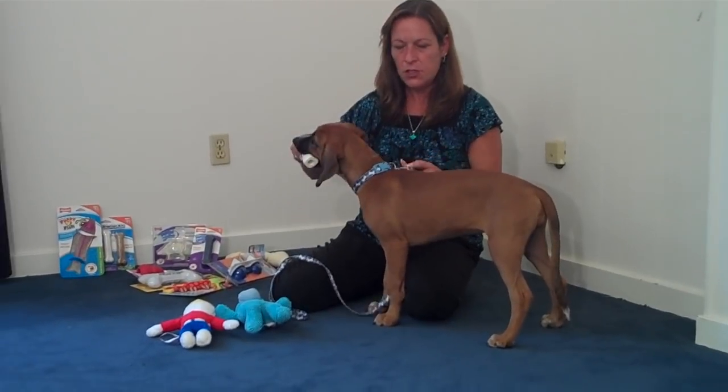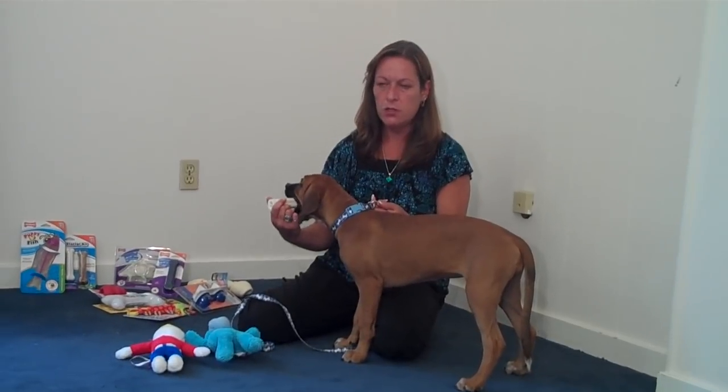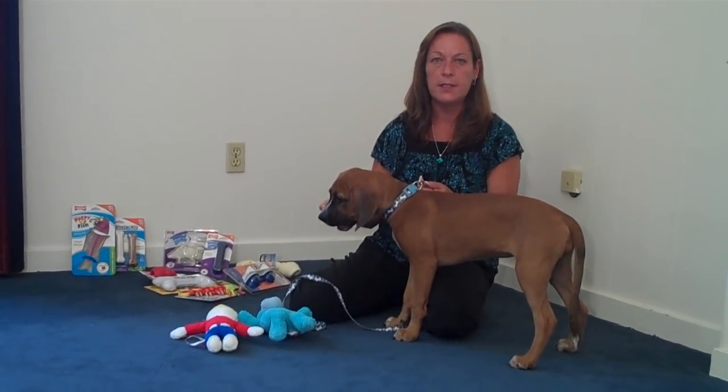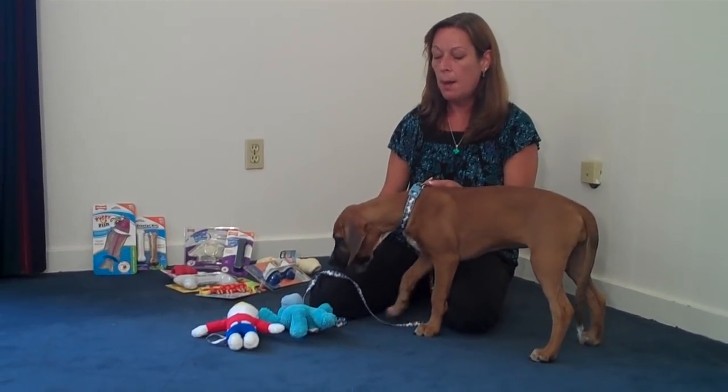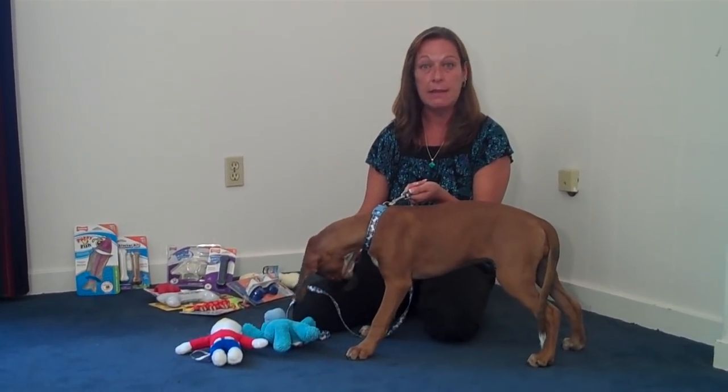Part of the challenge of having a puppy is dealing with all the chewing that puppies do. Dogs, by nature, like to chew things. It helps to relieve boredom, but puppies will especially need to be chewing because they're teething.